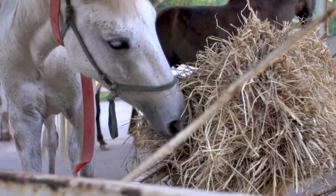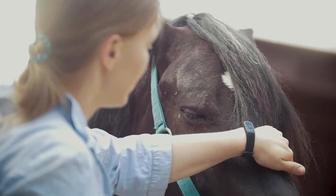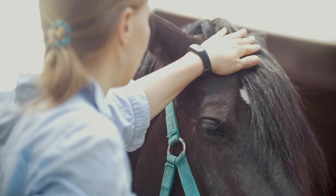If cantharidin poisoning is suspected, please contact your veterinarian as quickly as possible.